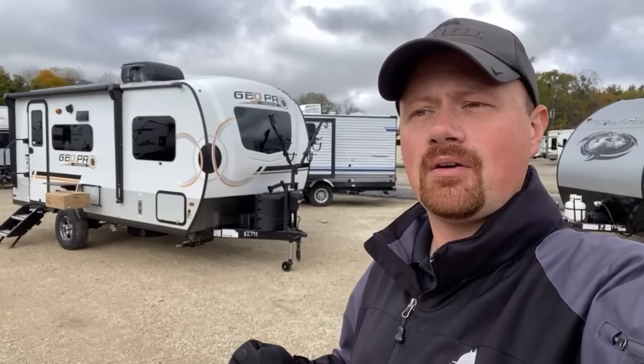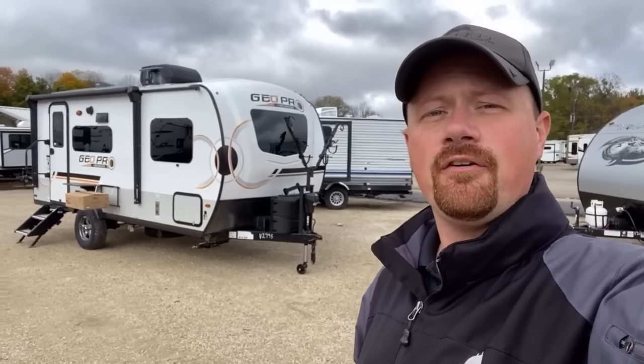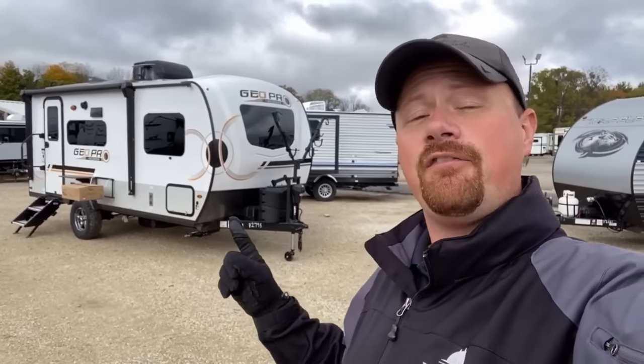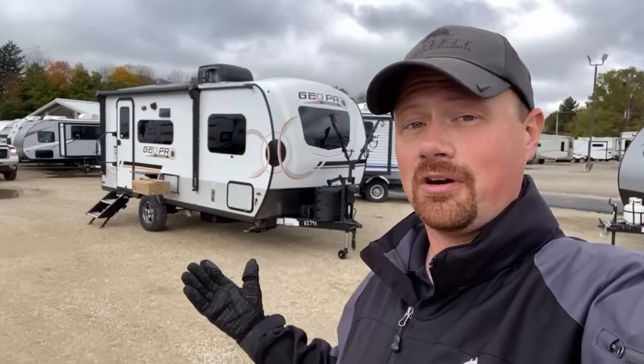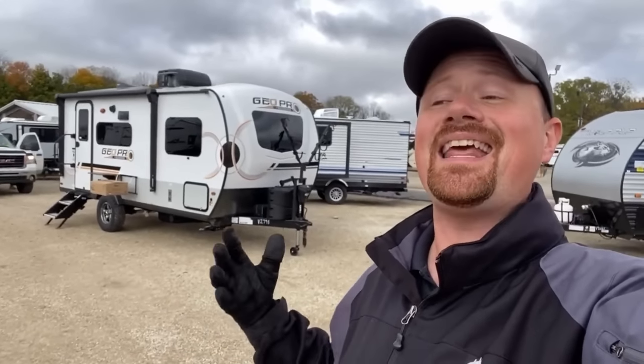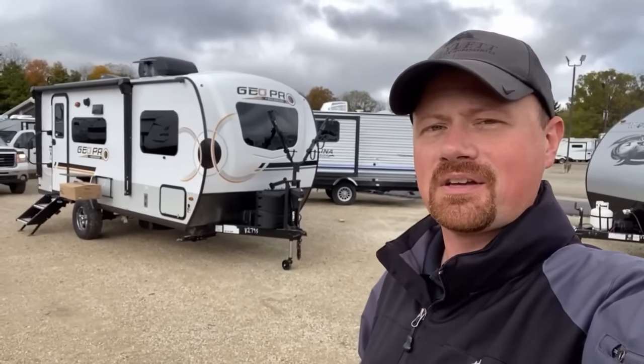If you appreciate the way we give you good, fair information, make sure you hit that subscribe button, like our video, and leave us some comments. Let me know what you think — the good, the bad, the ugly. And if you'd like to see one of these a little bit larger, we've got one rolling in right behind it. This has a big brother called the Rockwood 2109S, and another big brother called the 2205.